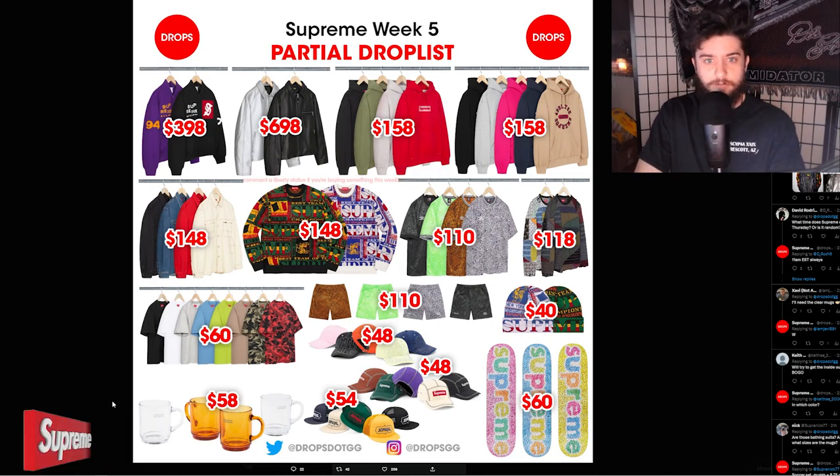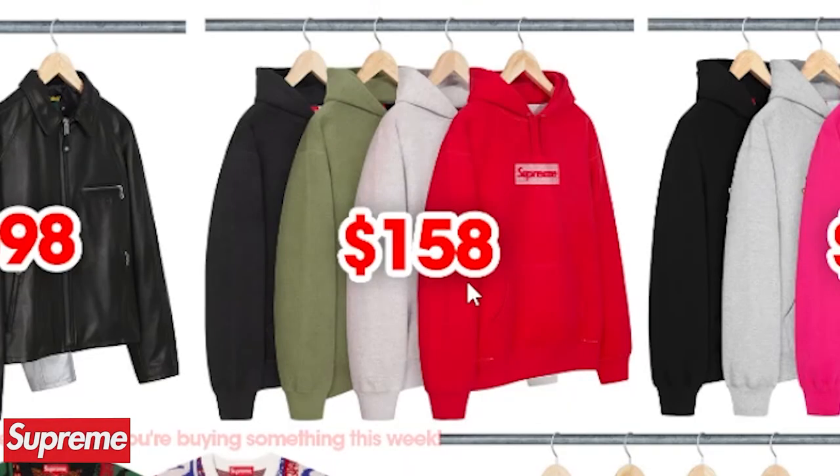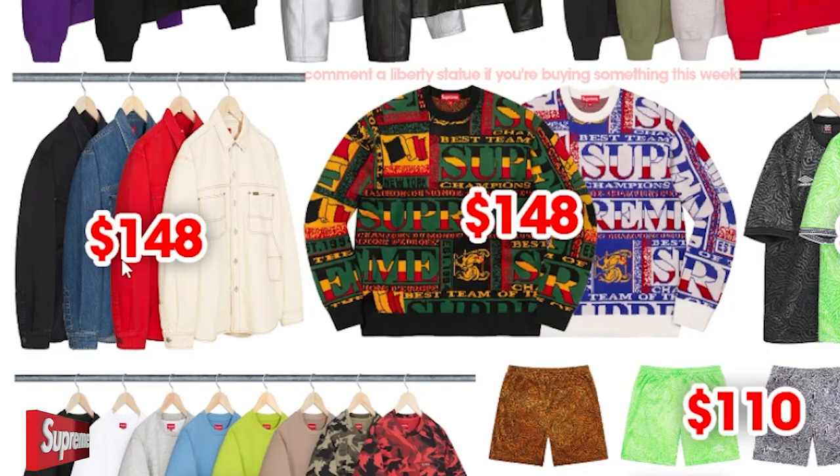So we can see the overall drop list. I think there's actually some pretty cool pieces that we're going to talk about today, including the Umbro soccer jersey, inside out bogo, and even the painter's shirt.